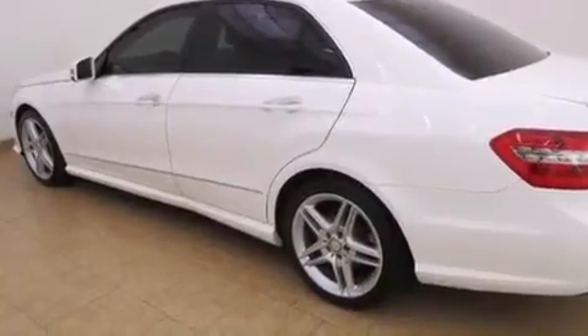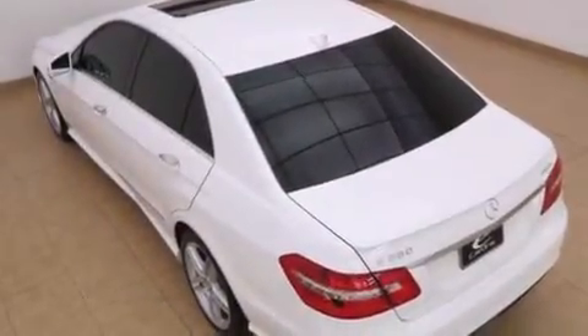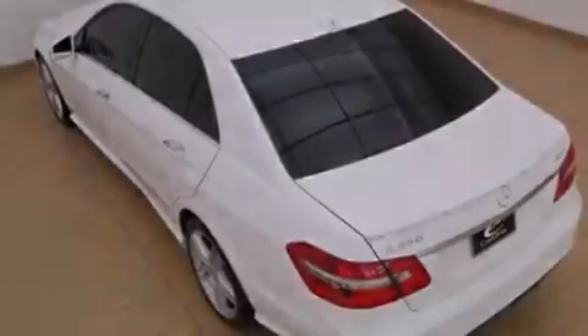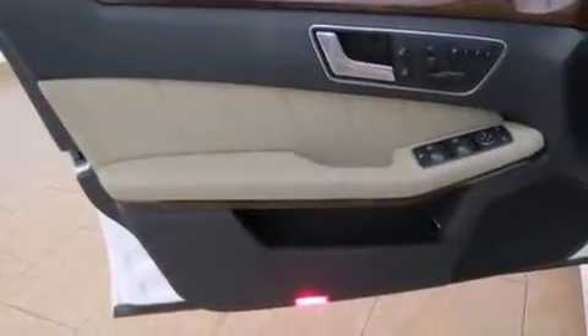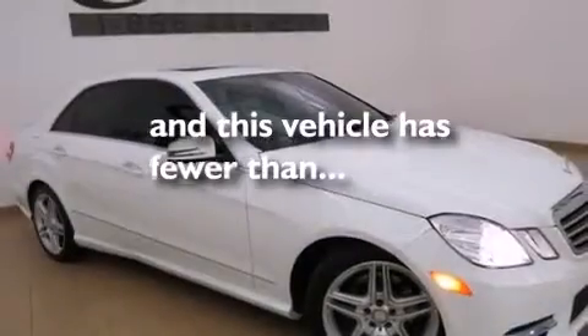The following features are also included: a low tire pressure indicator, memory settings for the driver's seat positions so you can recall your favorite position with the push of one button, cruise control, a tool kit, front multi-stage airbags, ISOFIX child safety seat anchors, a first aid kit, rear seat child-proof door locks, a split folding rear seat, and this vehicle has fewer than 14,000 miles on the odometer.